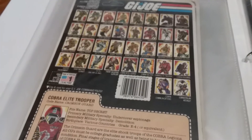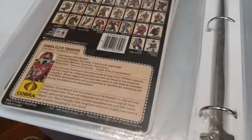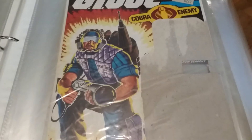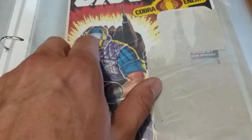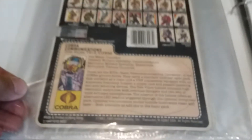Next we have the Tele-Viper — he came from Kmart, he was $2.47. This is a 1985 character. Some of these last ones have their flag points cut out, that's what it's called. There's pretty cool art on him. I thought it was cool in the cartoon how what they would say would scroll across their visor — that was a neat thing they did in the cartoon. And there's his file card.